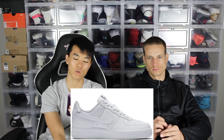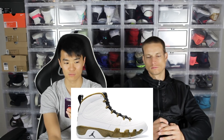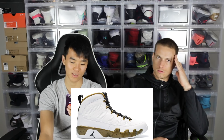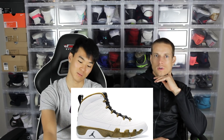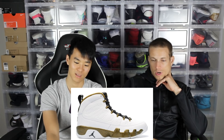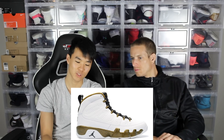Moving on to number eight is the Air Jordan 9. I don't know which colorway, I guess it covers all the colorways. People like the nines — they probably released a few colorways.